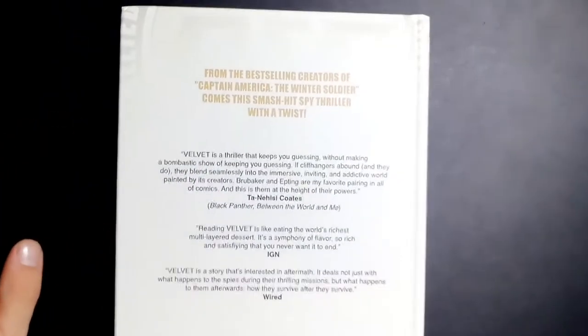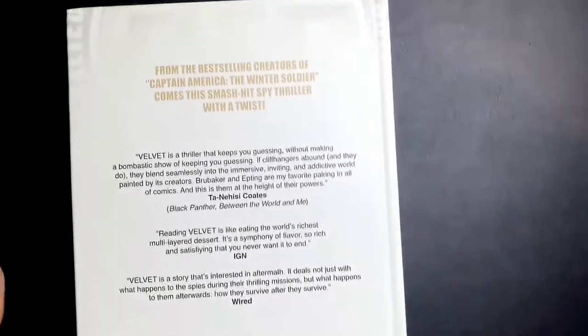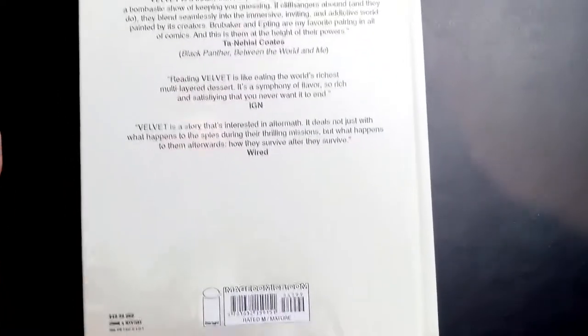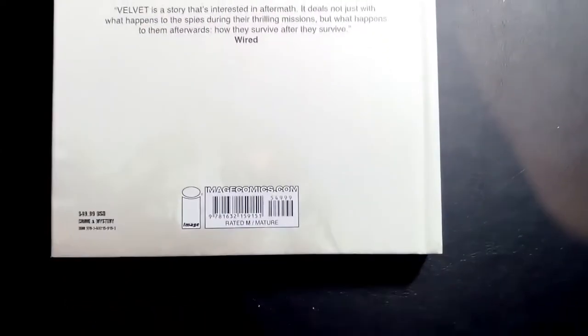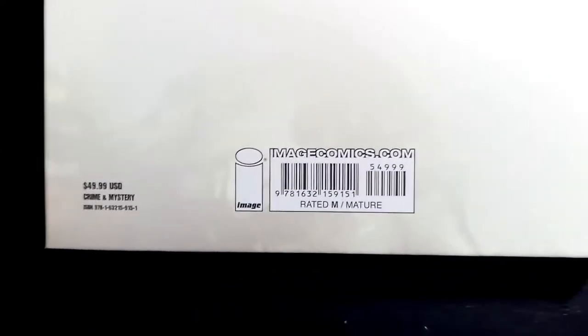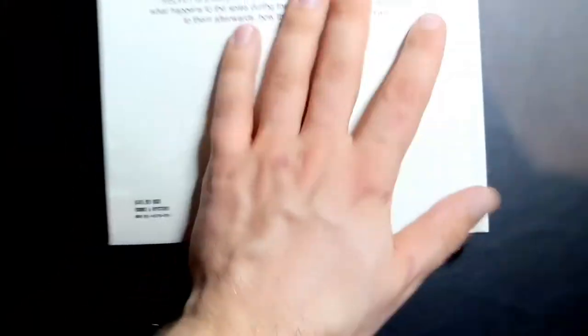Those are fantastic series. Very simple spine design, real clean, real neat. On the back you've got some ego-stroking stuff — Ta-Nehisi Coates saying how awesome it is, and he is currently writing the Black Panther series from Marvel. It is $50 US dollars. There's the ISBN for you ISBN freaks out there.